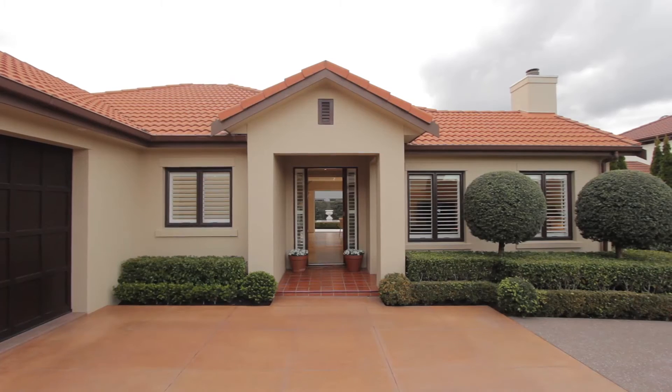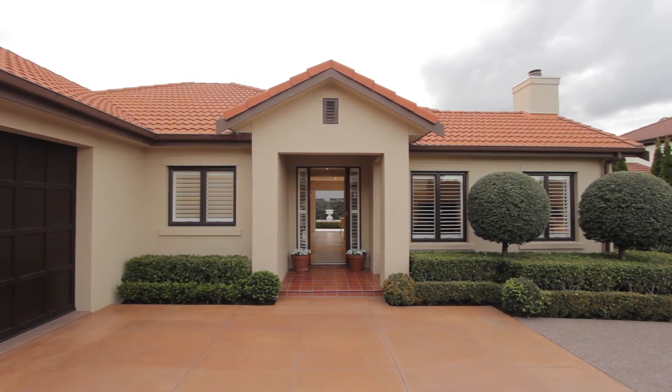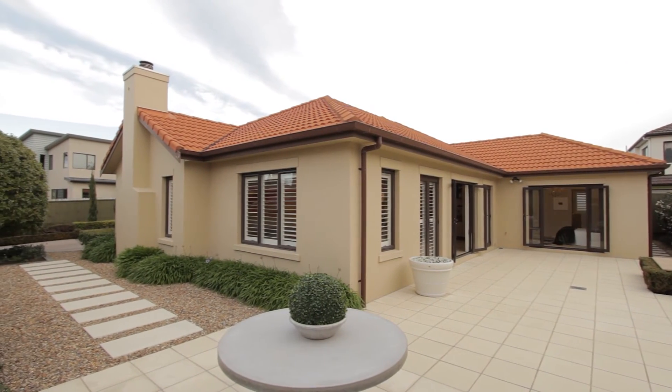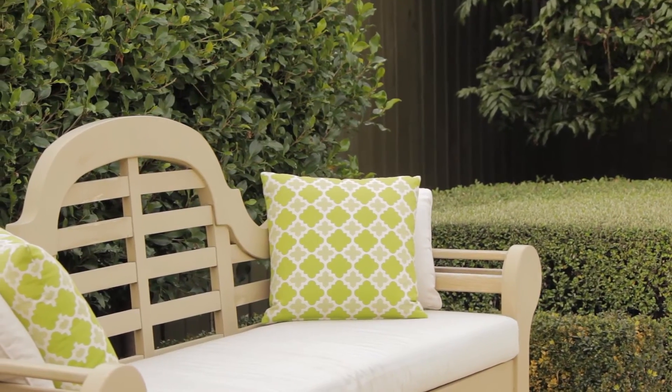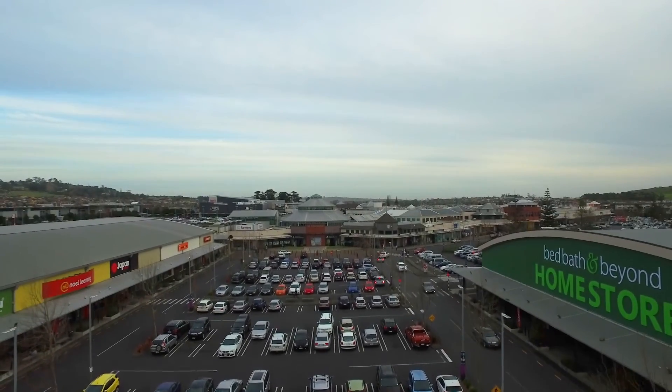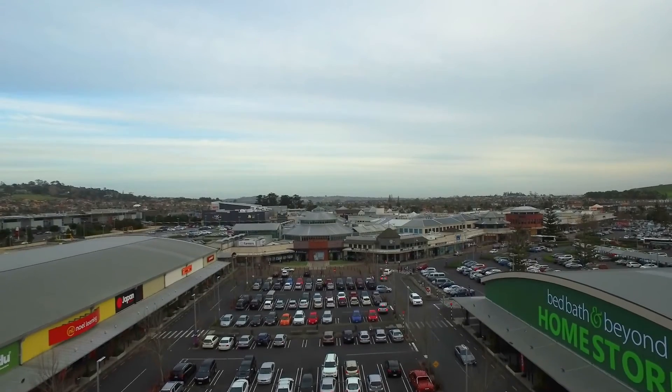This home is set privately at the end of the cul-de-sac, on approximately 522 square metres of freehold land. It's fully fenced and gated for enhanced security and privacy. Amenities, parks and schools are all within close proximity of this home.